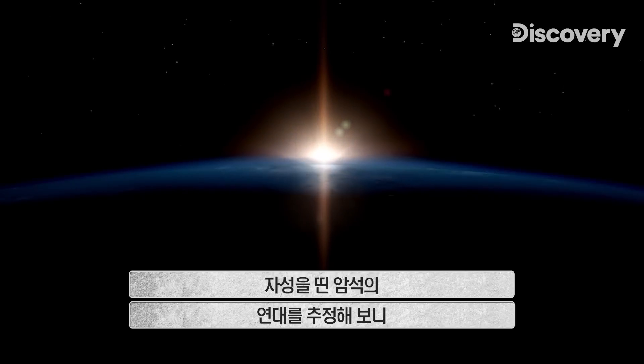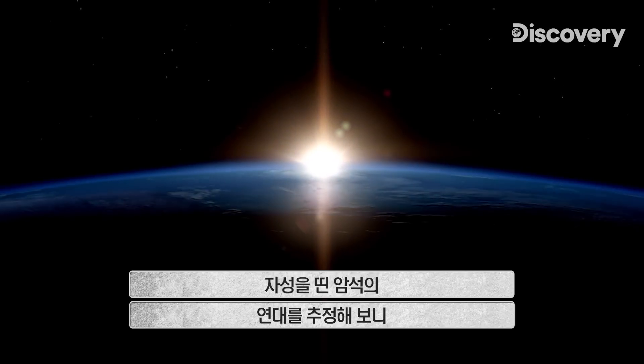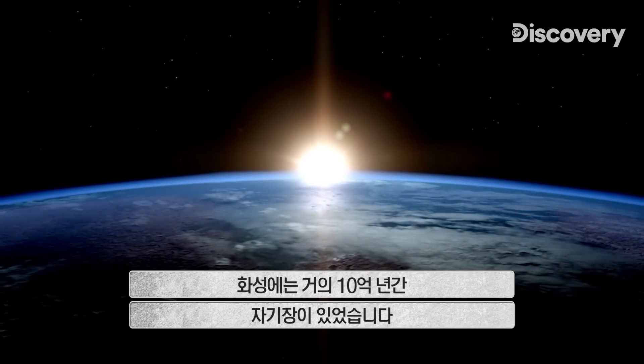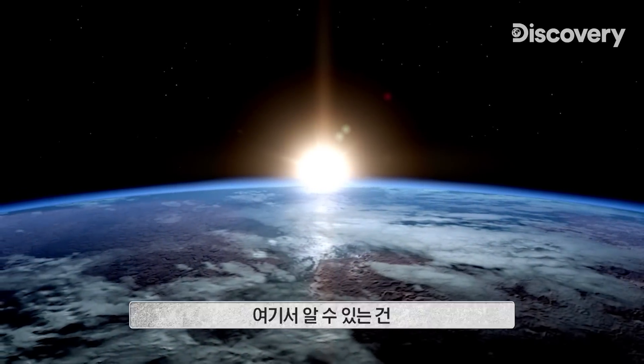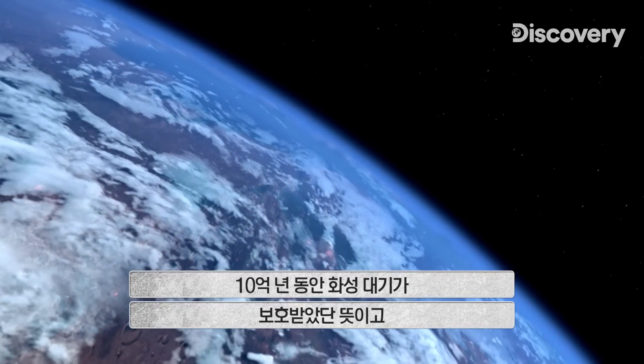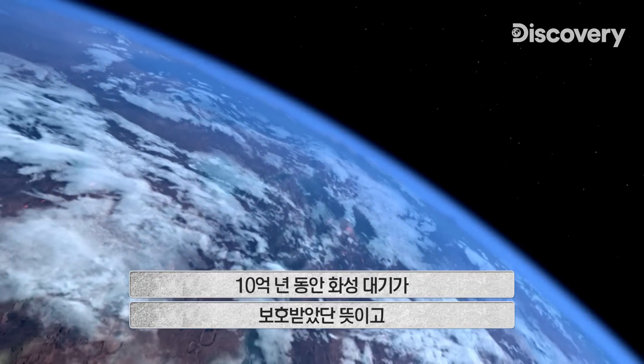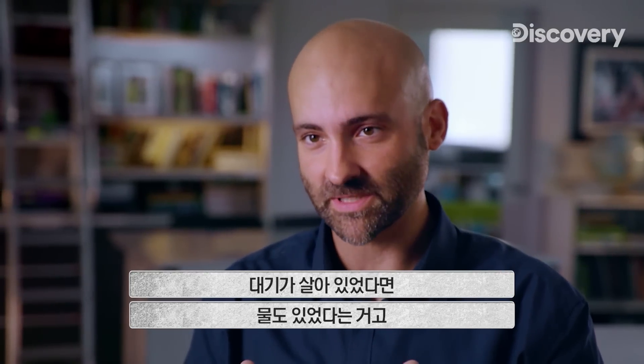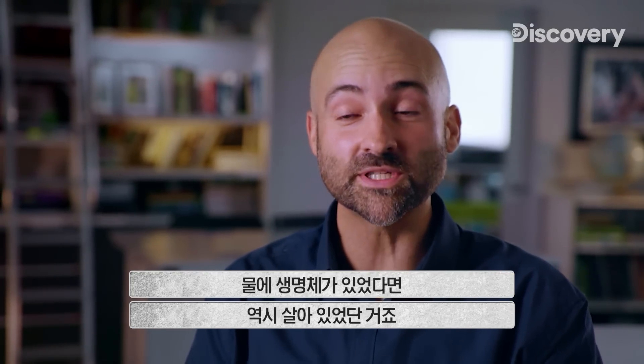Dating the magnetized rocks reveals that Mars had an active magnetic field for almost a billion years. This means that the atmosphere of Mars was protected for those billion years. And if the atmosphere was protected, the liquid water was protected. And if that liquid water was a home for life, then that life was protected.